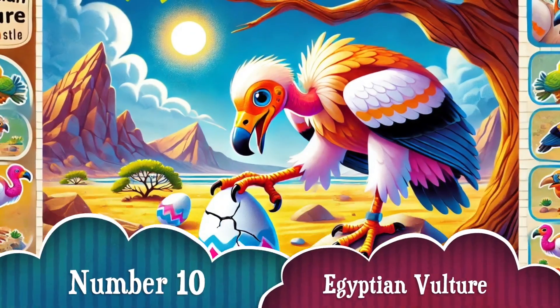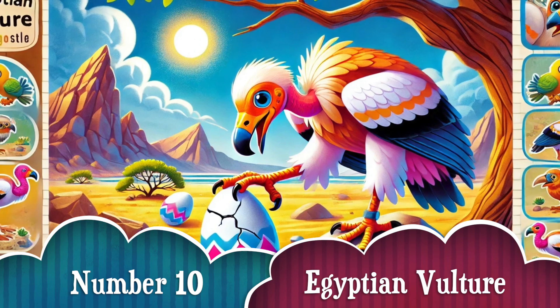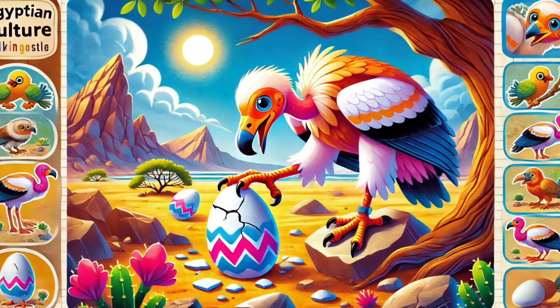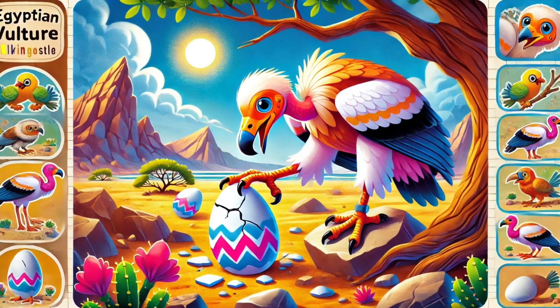Number 10. And last but not least, the Egyptian vulture! These clever birds pick up rocks and drop them onto eggs to crack them open! It's nature's version of using a hammer!